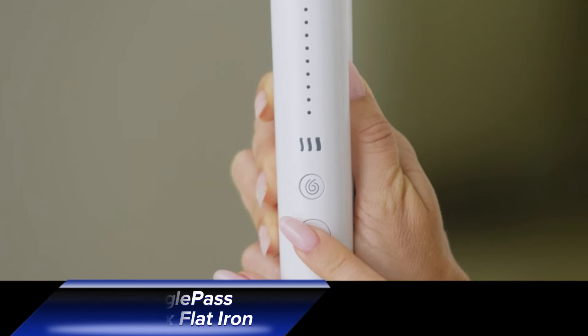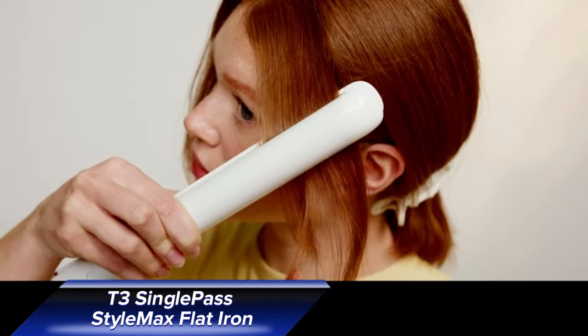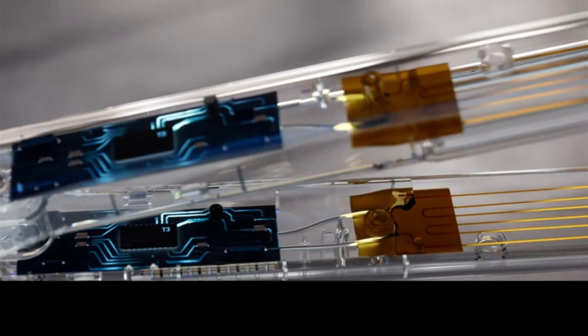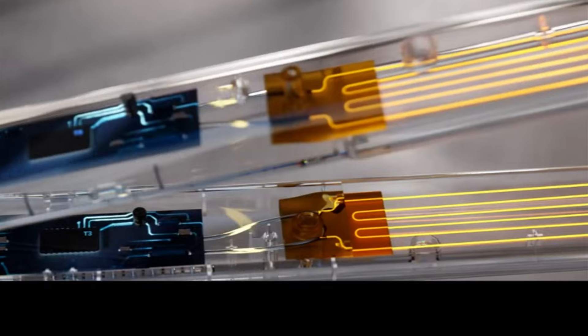This is no ordinary flat iron. The T3 Single Pass StyleMax automatically customizes the heat setting to your hair texture and thickness with 9 different settings. It's a smart tool that makes hair straightening efficient and safe, even in the most humid conditions. With its advanced technology, you can achieve sleek, smooth hair with minimal effort.